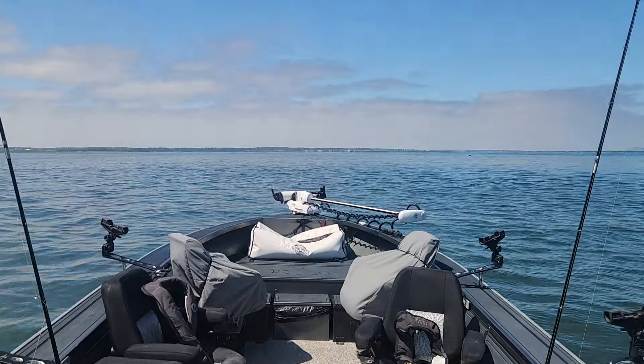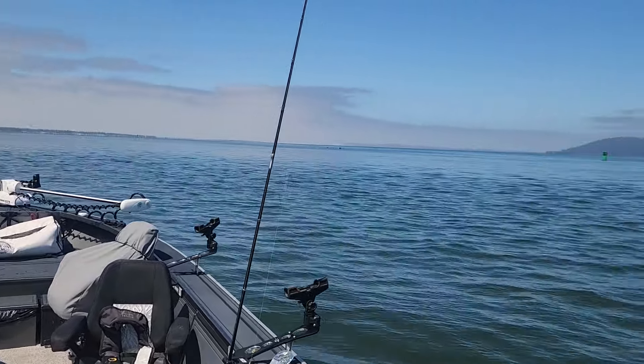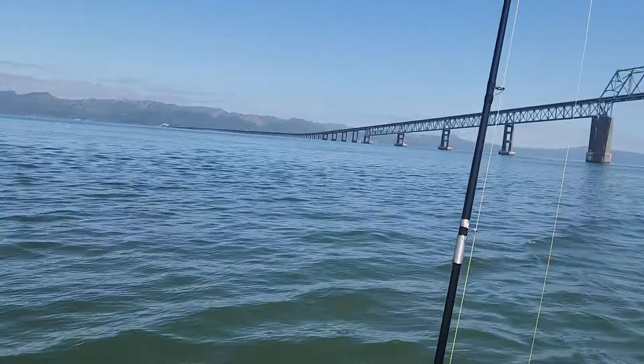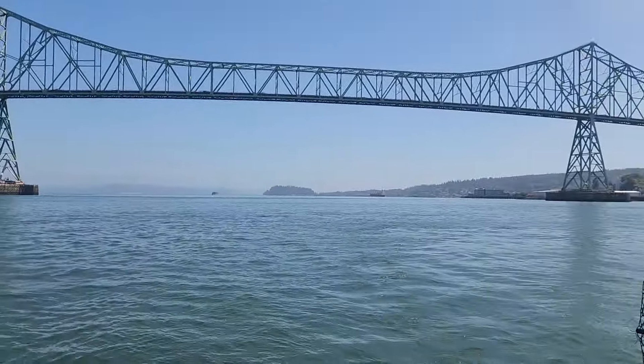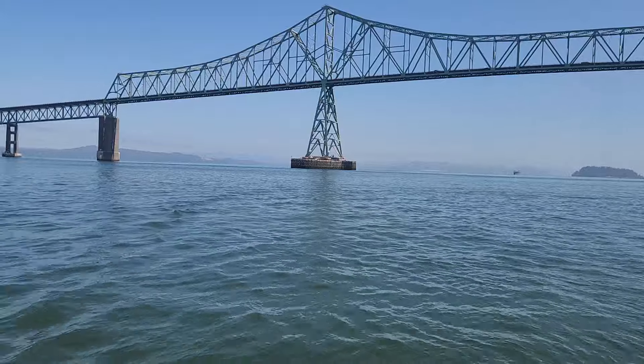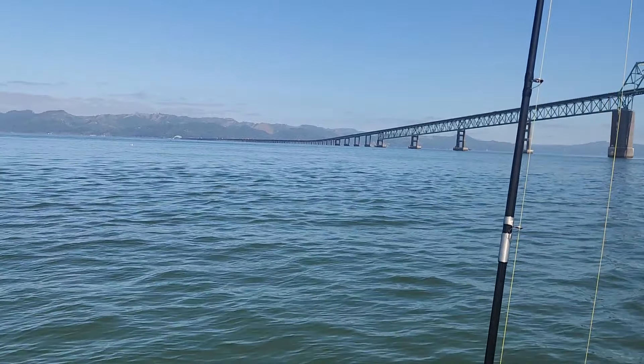Welcome back everybody, today is Sunday August 4th, time for another Buoy 10 update — however, not from Buoy 10. Like I mentioned yesterday, I was out in the ocean again. Look how beautiful of a day it is down here — just absolutely greased calm, incoming tide right now. Beautiful day out here in Astoria, gorgeous day.